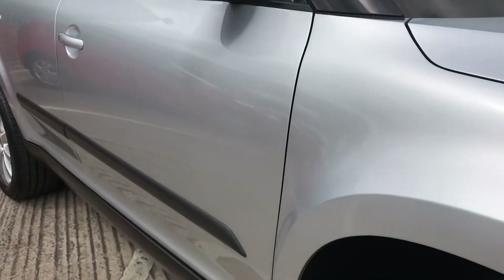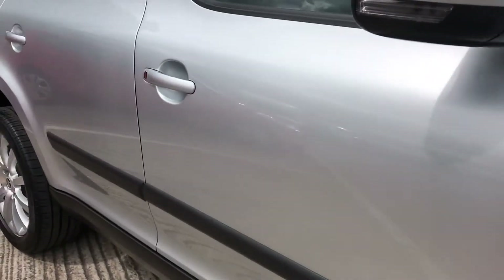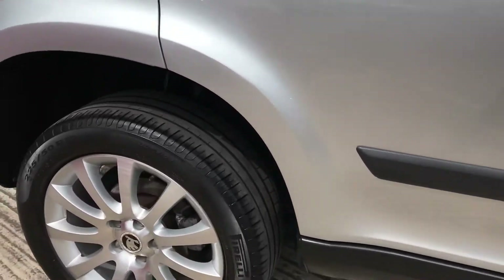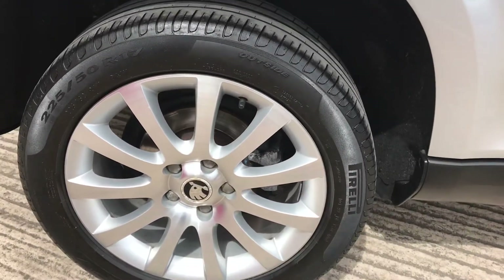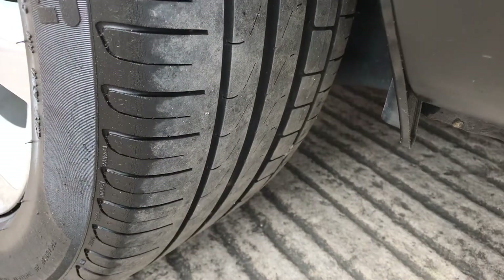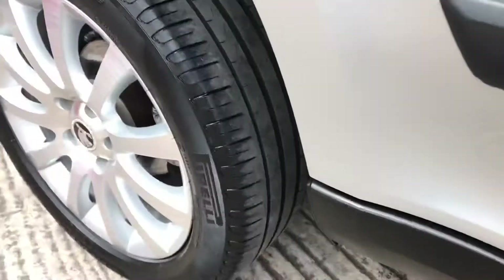The rear wheel down the driver's side — no unwanted scratches or dents. The rear tyre is in the same good condition with about 5mm of tread on there.